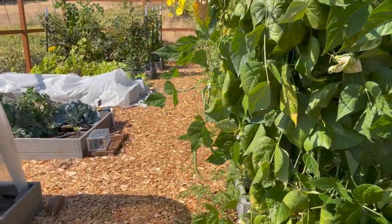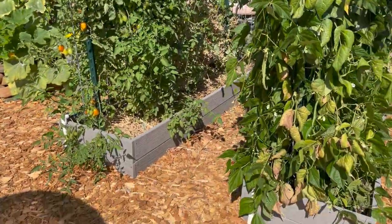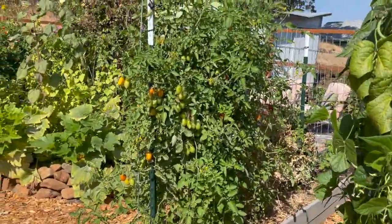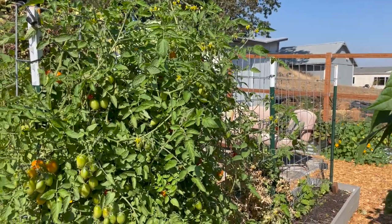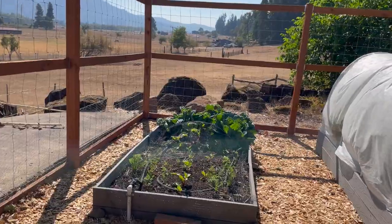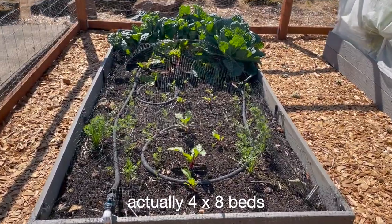These long narrow beds — you may have seen them in other videos — they're two feet by twelve feet, and we have them permanently set up with cattle panels for climbing things and tomatoes. And then we have a set of four-by-six raised beds.